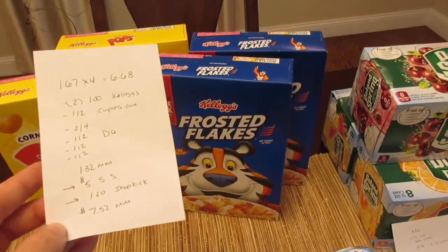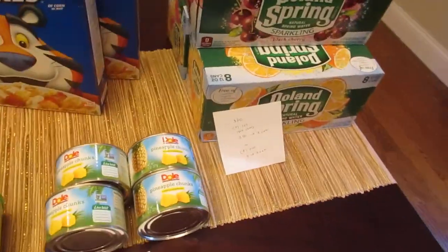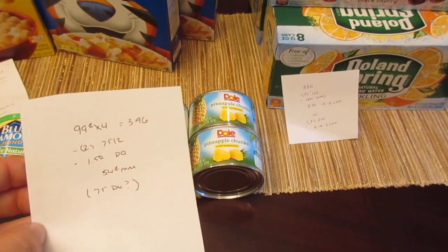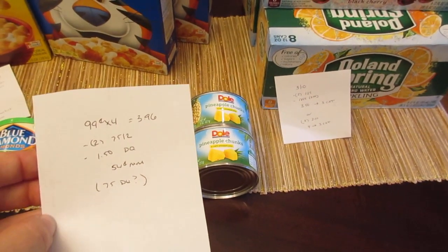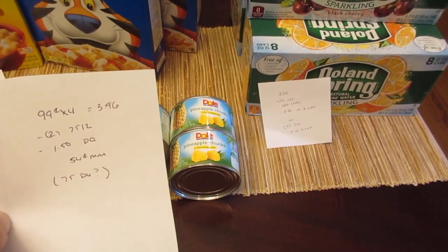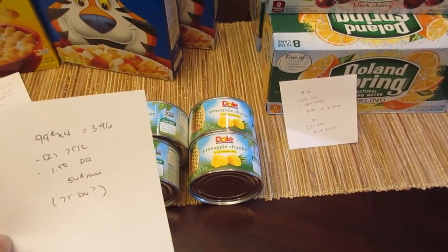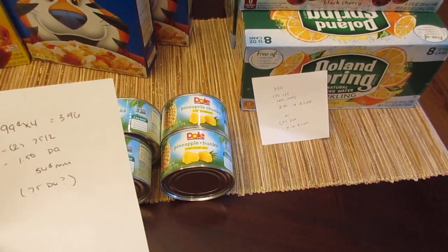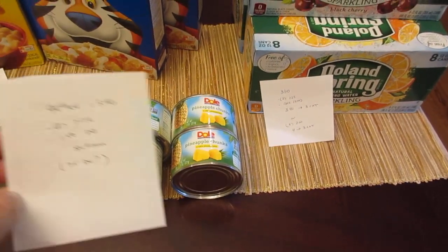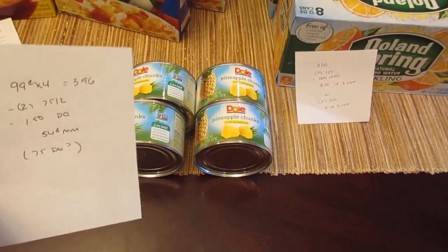The Dole pineapple is 99 cents each, so four of them would be $3.96. I had two of the 75-cent-off-two principal coupons from the Dole website, a $1.50 digital coupon, and also a 75-cent digital coupon. The 75-cent digital coupon did not come off for me — only the $1.50 did. So this is still a 54-cent money maker, but for whatever reason both digitals did not come off on this transaction.